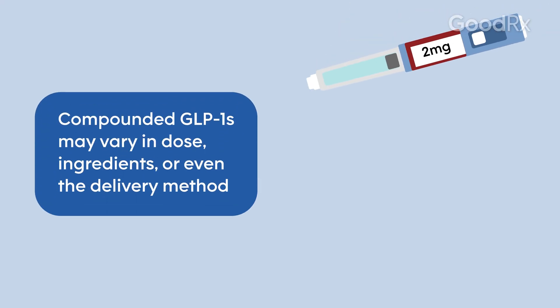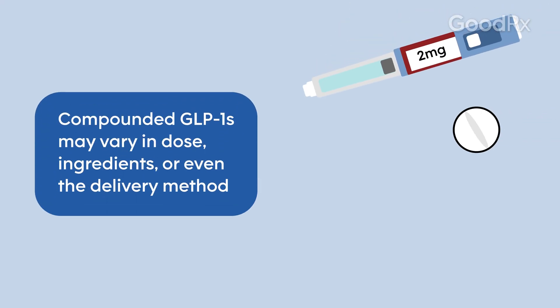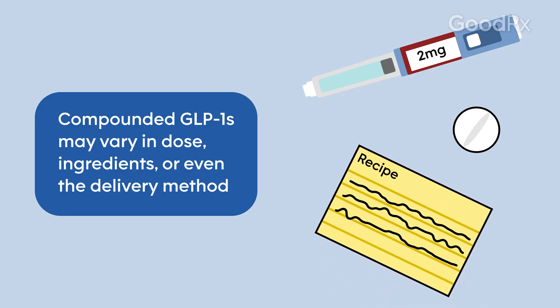There are a few different things that can differ with compounded medications. It could be the dose, the dosage form — which is how it's administered — and the different ingredients inside of the medication itself.